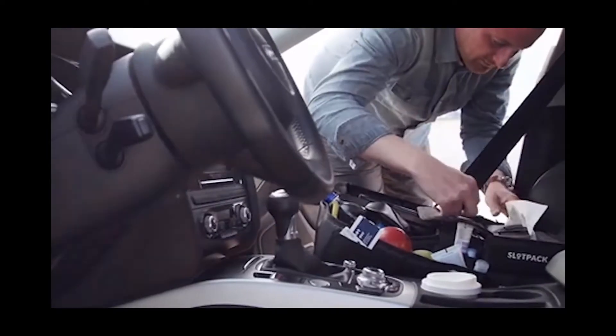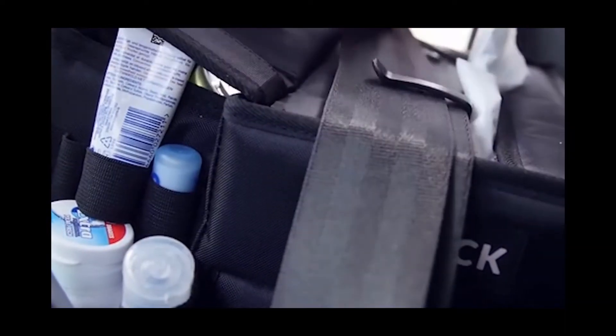If necessary, the bag can be put in the trunk or reattached on the seat. The cost of the road organizer Slot Pack is $114.